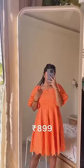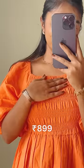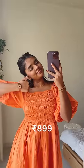Then I have an orange dress. This is my favorite in this haul. There are cut-out patterns. It's cotton, and on top there are mesh detailing with puffed sleeves. It's very cute.